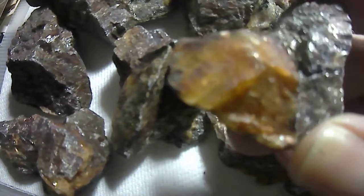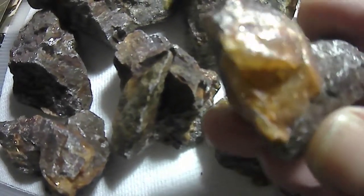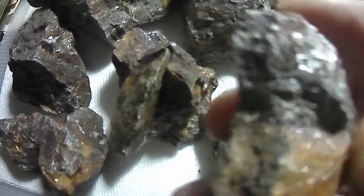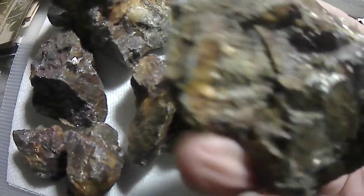There's the quartz. There are a couple little spots of gold in there — they're not very big. It is very, very heavy.